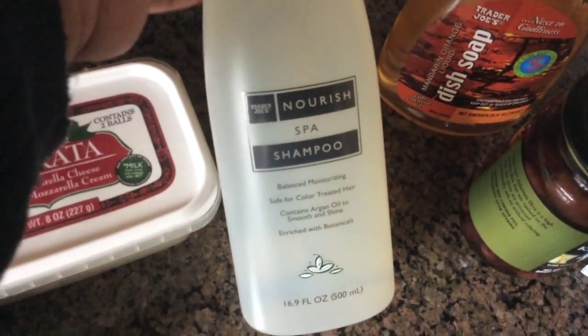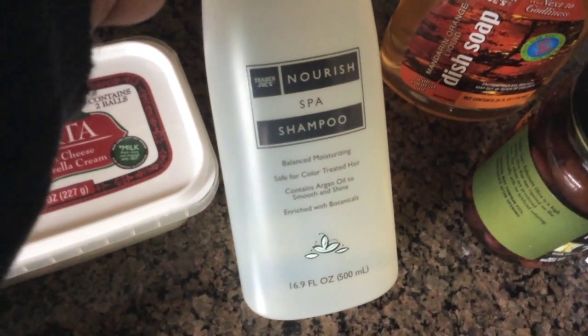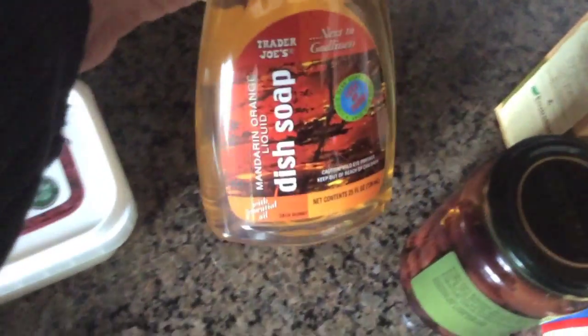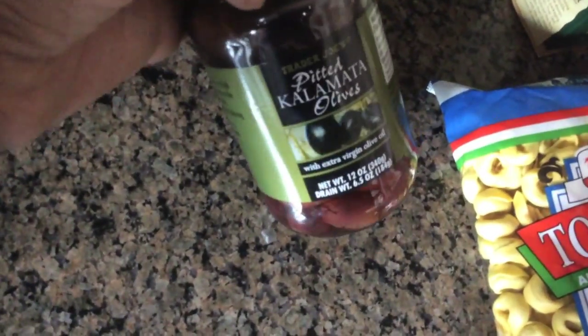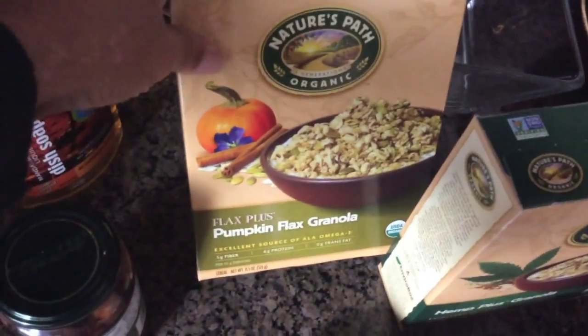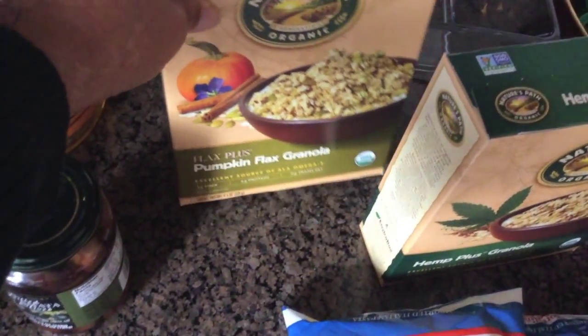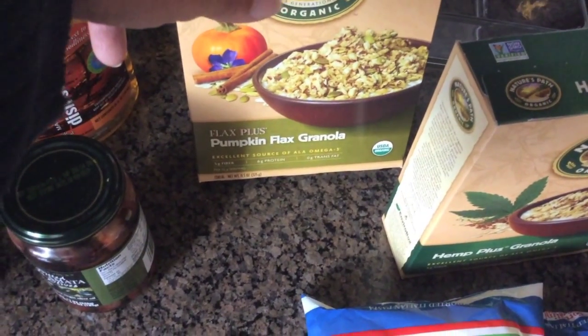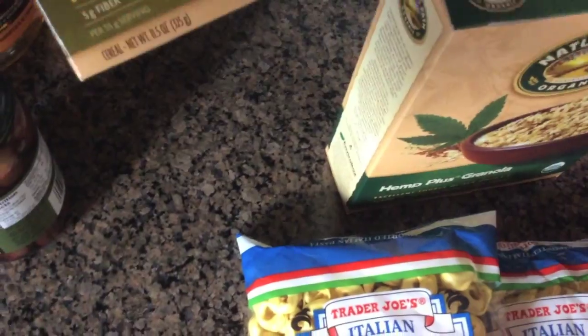I got some burrata, which is just a different kind of mozzarella. I needed something to wash my hair with so I'll give this Nourished by Nature shampoo a try. I was out of dish liquid so I picked up some dish soap. I got some Kalamata olives for my pizza. They had some Nature's Path stuff, so I got a couple boxes of granola — the pumpkin flax and the hemp plus — which we use for cereal.